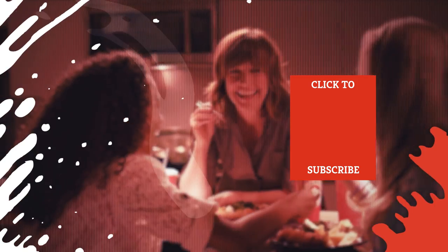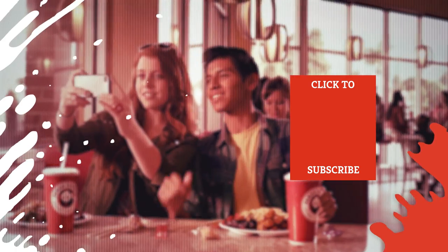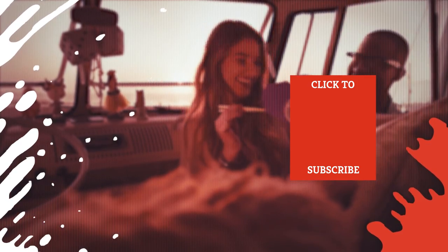Check out one of our newest videos right here! Plus, even more Mashed videos about Panda Express are coming soon. Subscribe to our YouTube channel and hit the bell so you don't miss a single one.